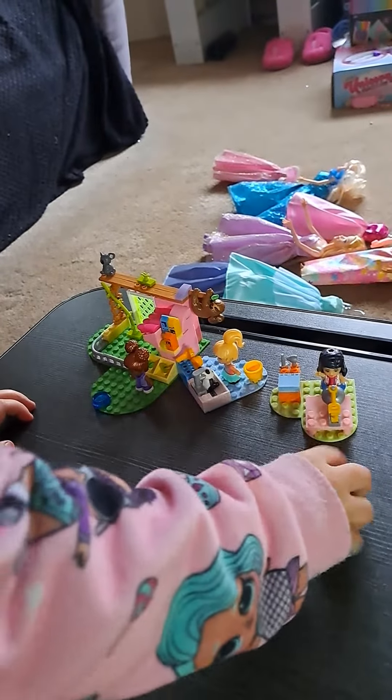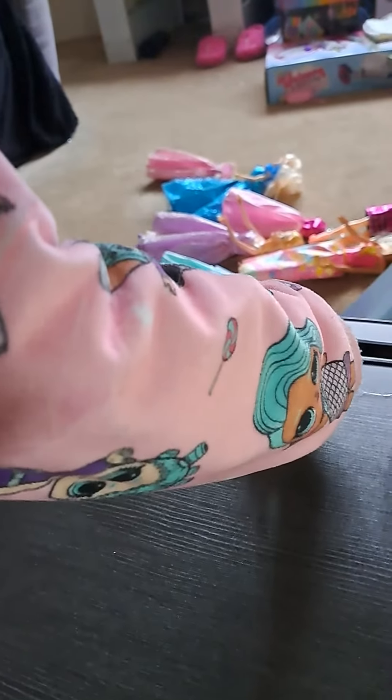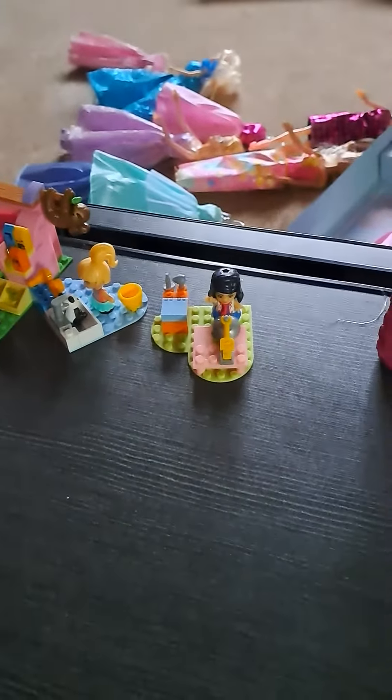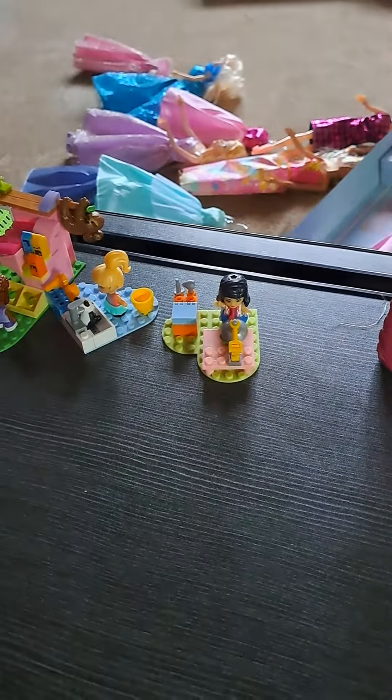This was a tiny set, but it became a free set, innit. Yeah, and I got it. There we are, all together. Bye-bye!